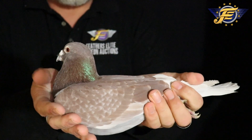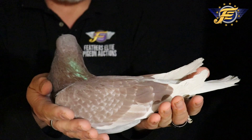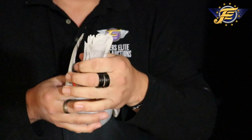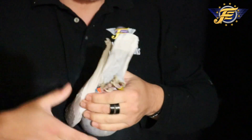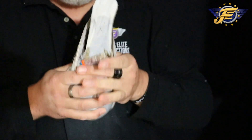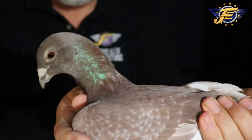Here's a blood red check cock — what a pigeon this is. Take a look at the balance, the strength. He's a longer cast pigeon, but super nice. Vent bones are welded. He curved his flights a little bit in the widowhood basket, but that's okay. Back is one pintail, real sharp in the eye sign.